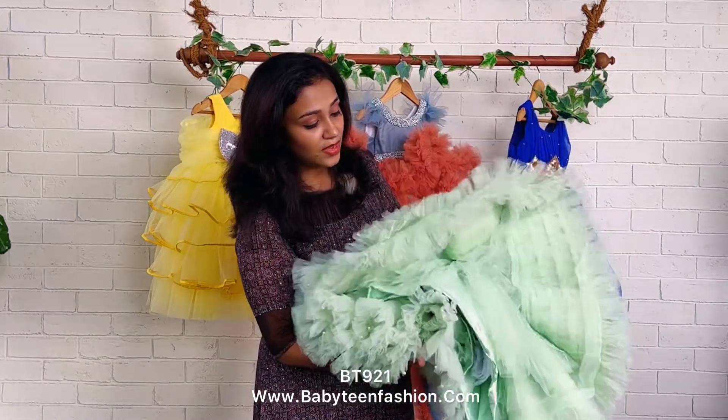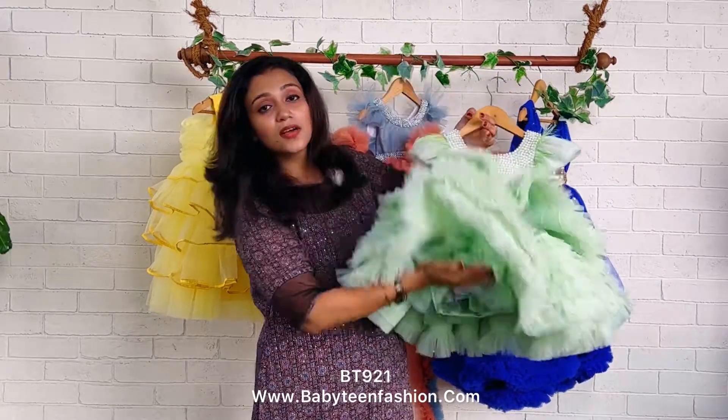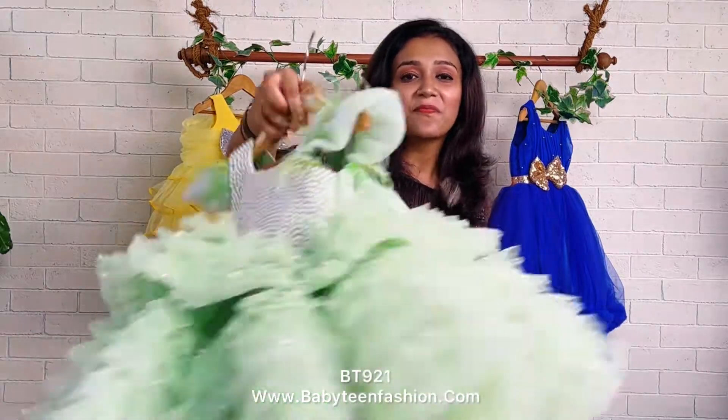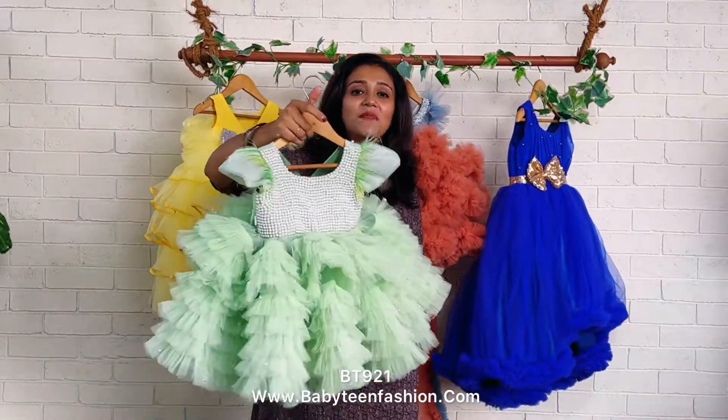This is a very huge pattern with different layers — one, two — and the innermost layer is cotton, so your baby will always be comfortable and play-ready wearing any Baby Teen dress. Thank you for watching, and I'll be back with another beautiful dress very soon. Bye bye and take care!